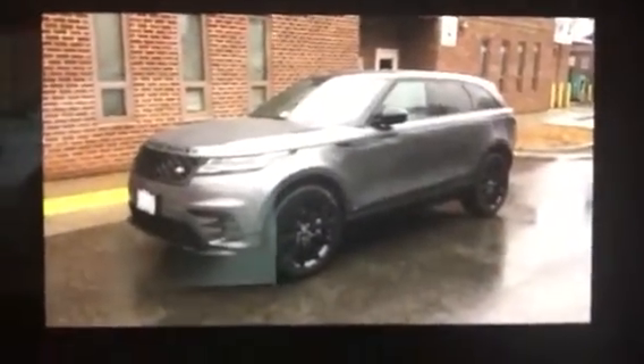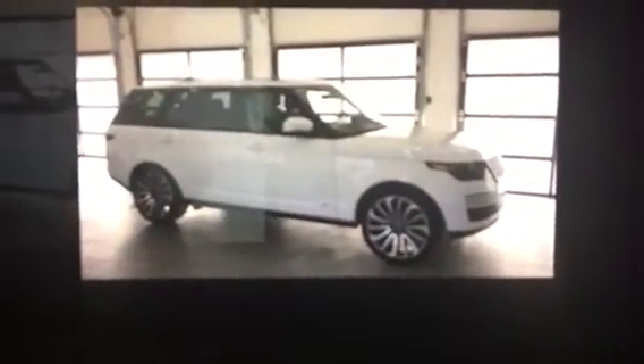This right here is a McLaren 720s. This is a Range Rover Velar. This is a Lexus LC 500.